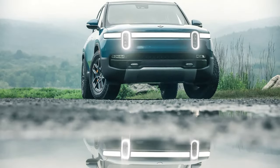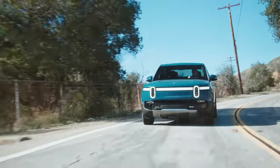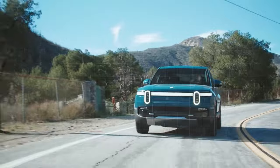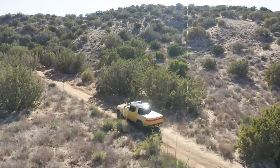Don't be fooled by the adventure spirit though. The top-tier Ascend tri-motor offers a heart-pounding 850 horsepower and a staggering 0-60 mph time of just 2.9 seconds. This elevates the R1T Ascend from a capable off-roader to a true performance machine, all while retaining its utility.